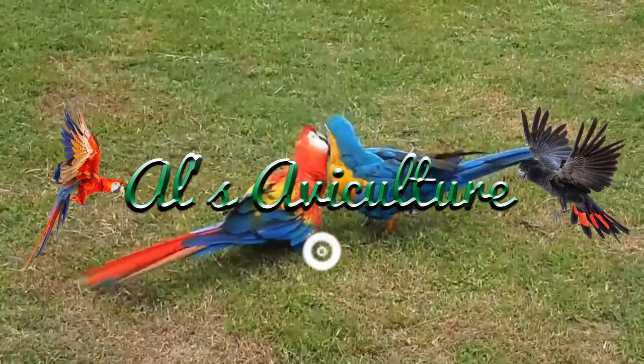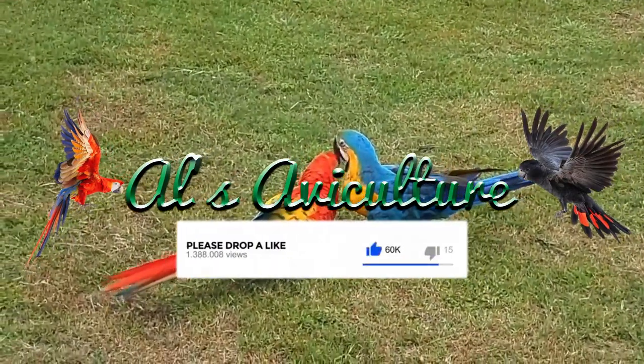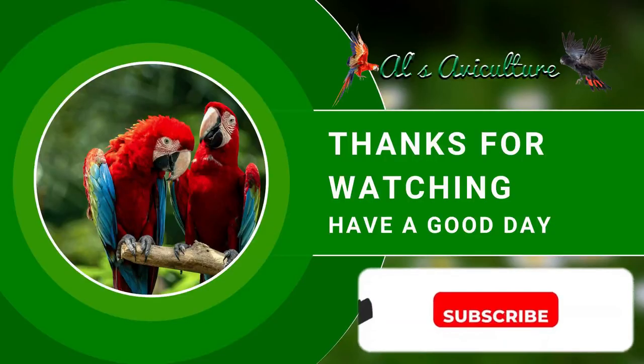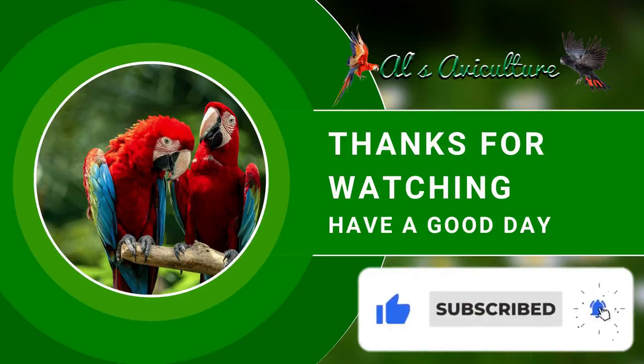For more knowledge on birds, bird health, diet, and bird breeding, subscribe to our channel. We have more helpful tips in our next video. See you soon with more information about birds. Thanks for watching — have a good day!